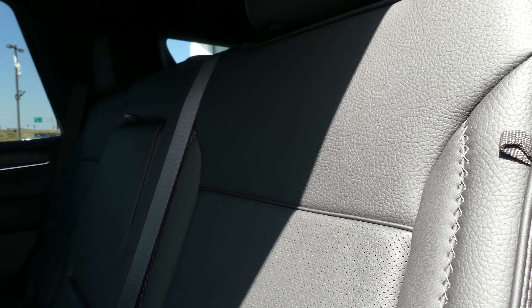Second row passenger seating is this pristine jet black premium heated leather bench. There's a look at that third row. Other rear features include climate control, USB ports and auxiliary plug-ins.